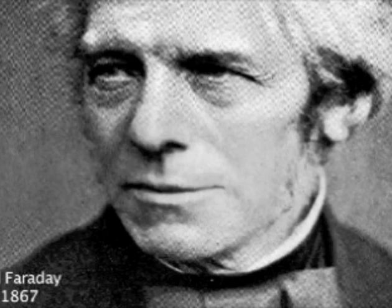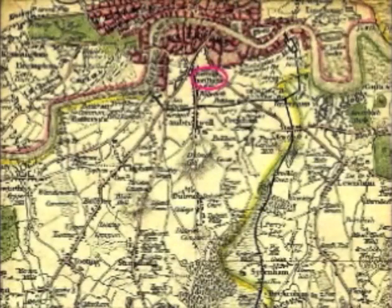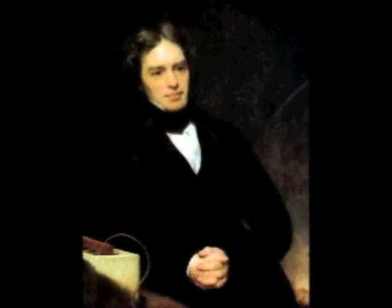Michael Faraday was born on the 21st of September 1791, in the small village of Newington Butts, which was then part of Surrey but is now part of London. His father was a blacksmith, and his family was quite poor, so Faraday only received basic education, which ended when he was 14, to become an apprentice bookbinder.